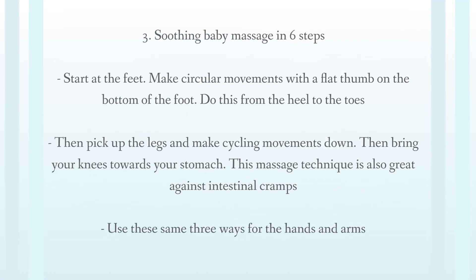Tip 3: Soothing baby massage in 6 steps. Start at the feet — make circular movements with a flat thumb on the bottom of the foot, from the heel to the toes. Then pick up the legs and make cycling movements. Then bring your knees towards your stomach. This massage technique is also great against intestinal cramps.